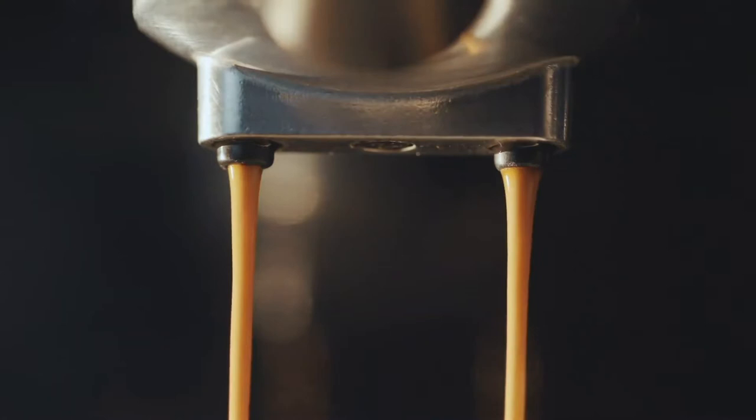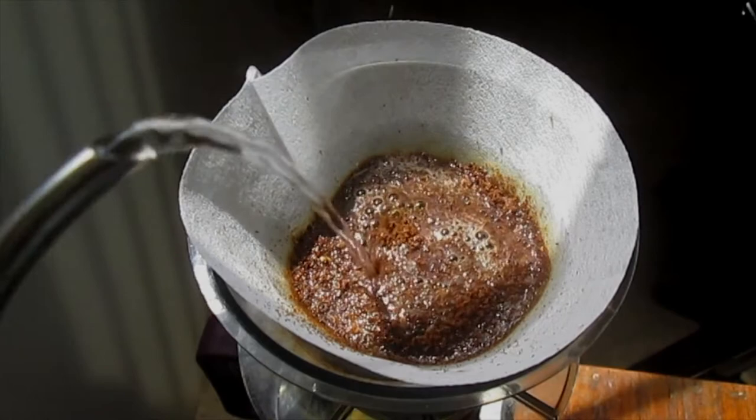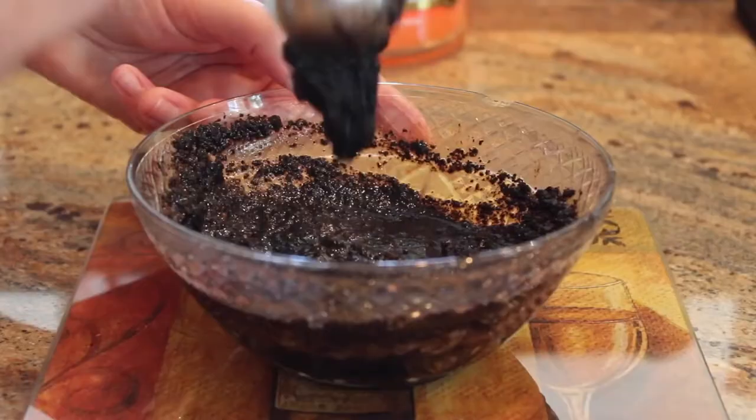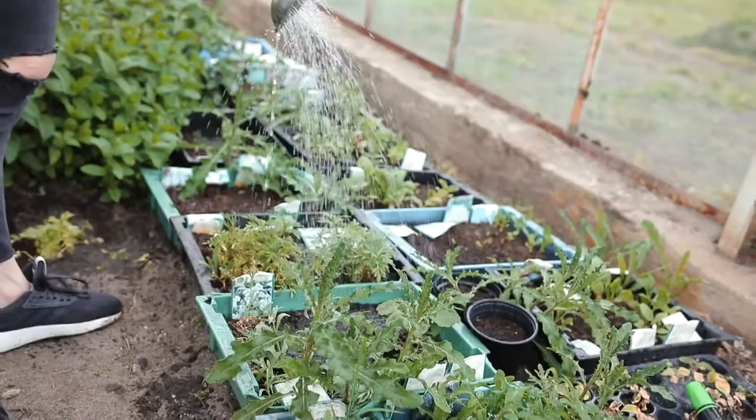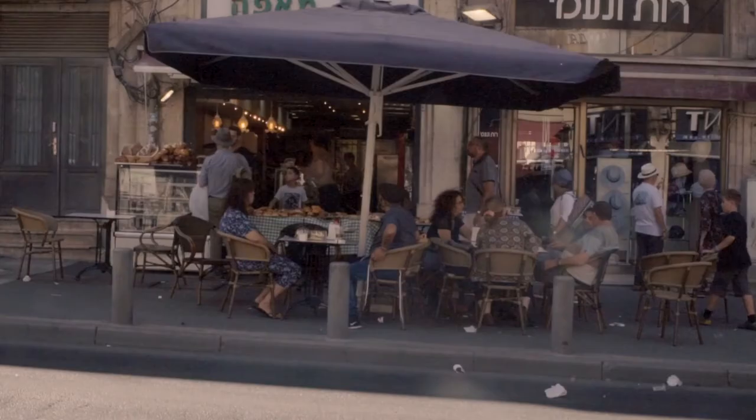Coffee is a popular beverage consumed all over the world. People usually discard the grounds left behind after it's brewed, but you may reconsider throwing them out. Coffee grounds have many practical uses around the home and garden and can even help spruce up your beauty routine. If you don't make a lot of coffee at home, most coffee shops have an abundance of coffee grounds that they are willing to give away.